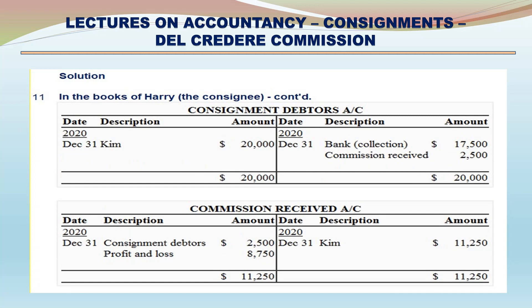Commission Received Account. Credit side: Kim $11,250. Debit side: Consignment debtors $2,500; Profit (net balance transferred) $8,750.